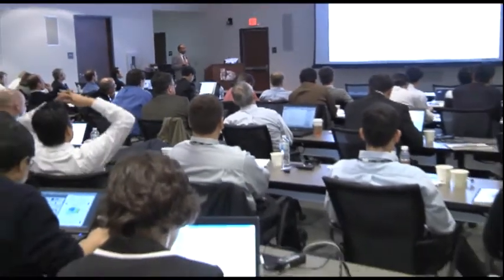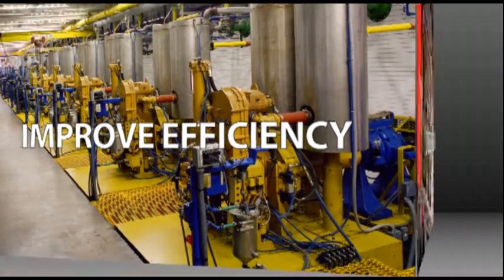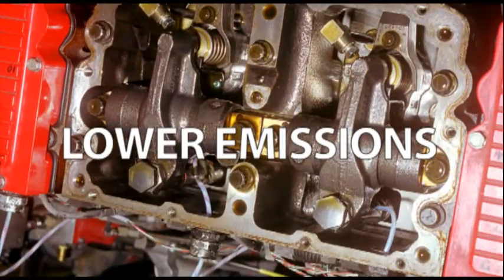The Clean Diesel Consortium is addressing the issue of emissions versus efficiency for diesel engines, and it's trying to optimize both at the same time. The Clean Diesel Program has pioneered several technologies during its 20-year tenure.